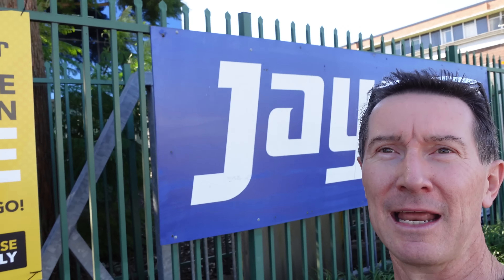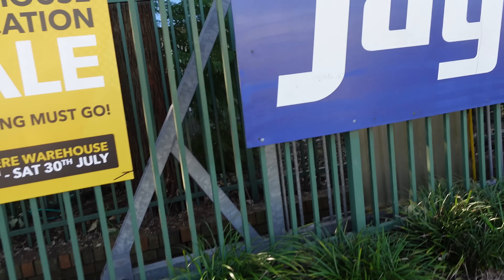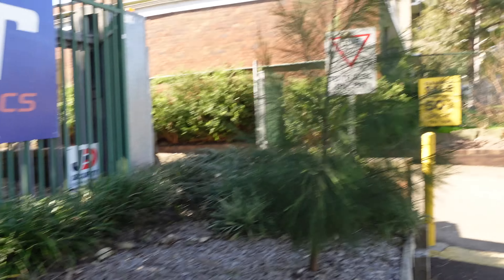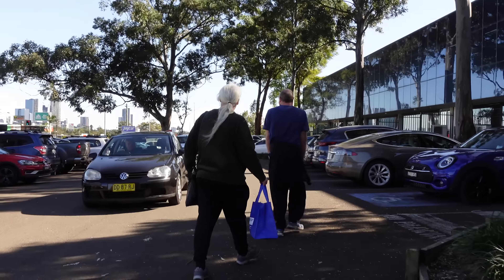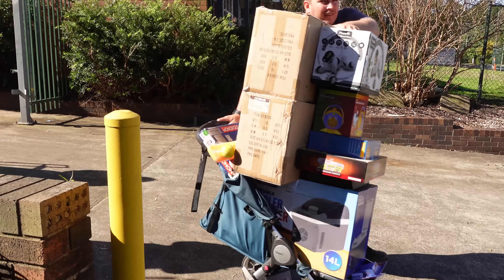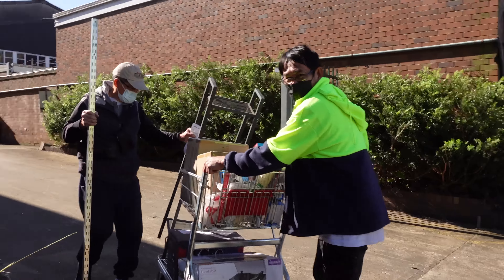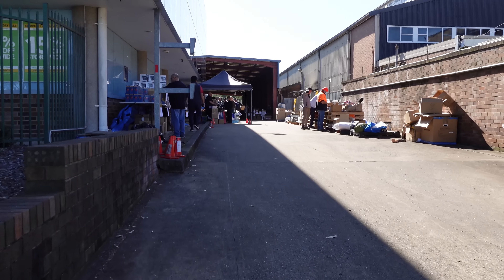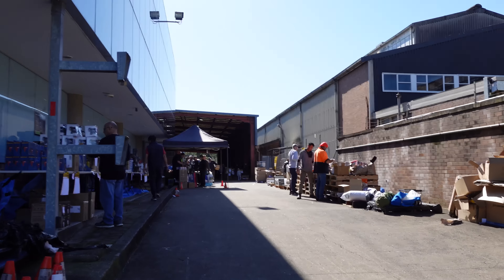Hi, I'm at Rydelmere at the Jaycar Warehouse and they've got their sale on - a complete warehouse clearance because they are moving the warehouse. Everything must go. I've done one of these videos before, I'll link it in. It's on for three days but people are already picking through stuff. I forgot to bring a trolley - that was a noob mistake. So let's go in.